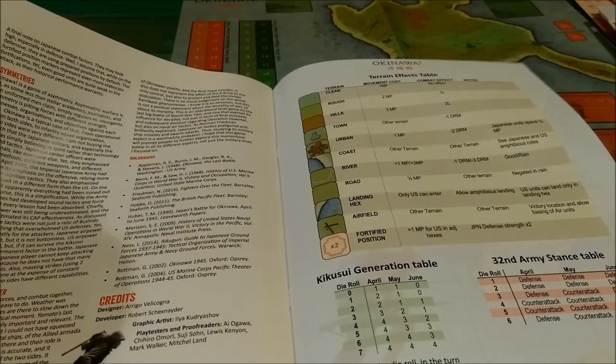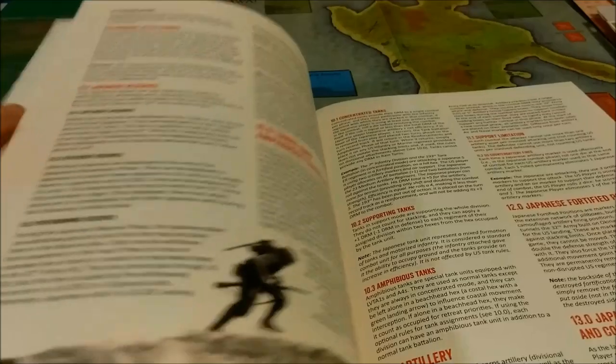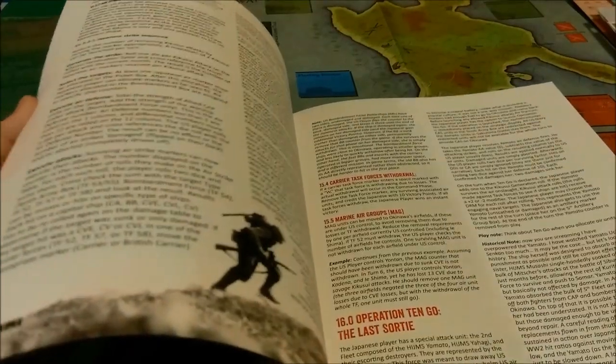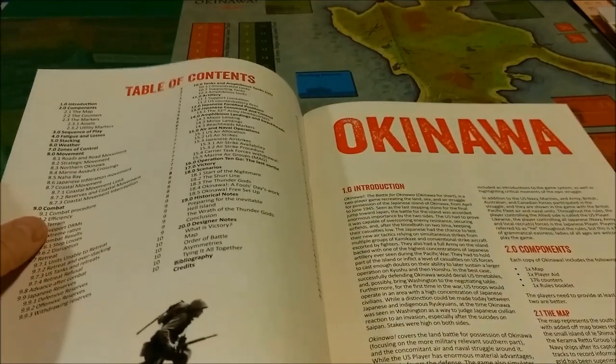It was published by Tiny Battle Publishing in 2009. It is a matte finish rulebook, full color, with adequate examples of play. It's laid out fairly nicely, in my opinion. There are some illustrations. All the major topics are in bold red uppercase, making it easy to find what you're looking for based upon the table of contents.